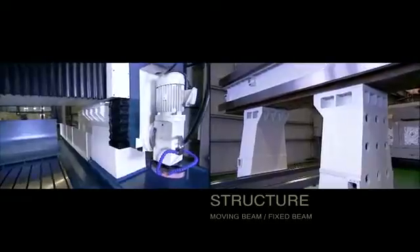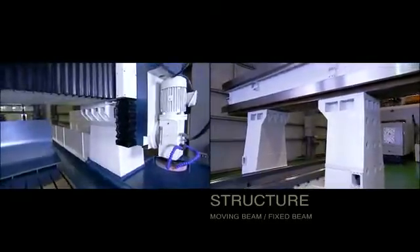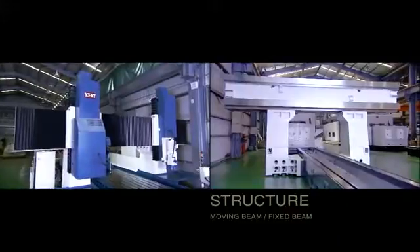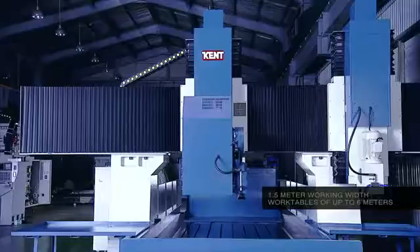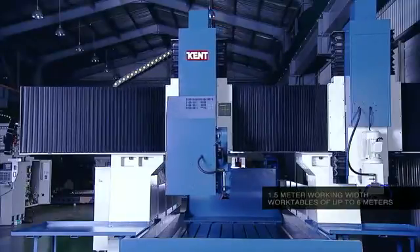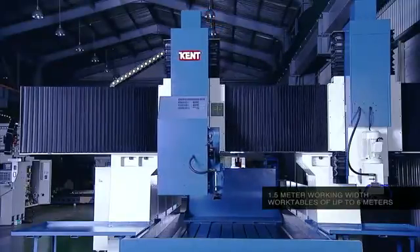Kent double-column grinders come in two specific flavours, with the option of either moving or fixed beam style available. Both types have a 1.5 metre working width and work tables of up to 6 metres in length as options.